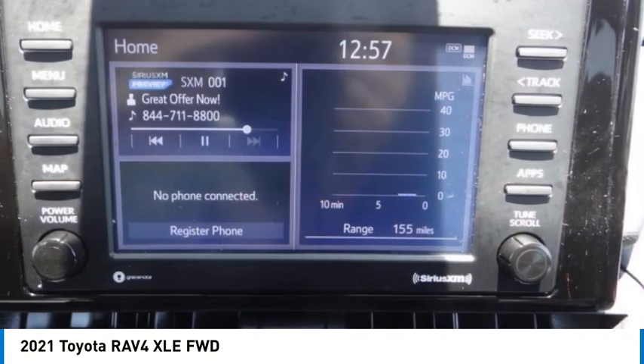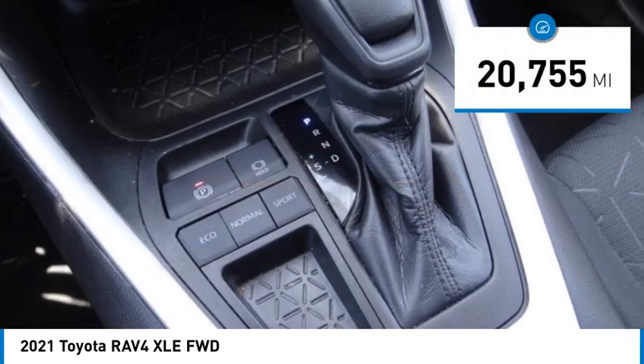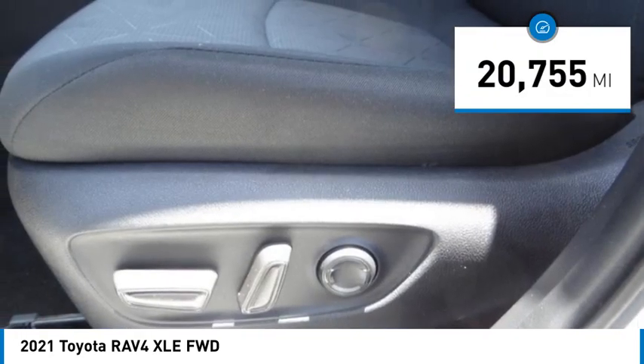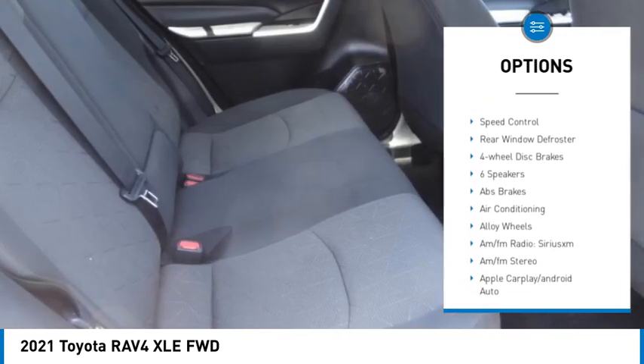This highly evolved, well-packaged crossover SUV lets you have it all and is priced below $35,000. This vehicle has less than 25,000 miles. Here are some of this vehicle's great options: electronic stability control, alloy wheels, rear spoiler, brake assist, traction control.